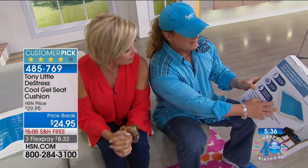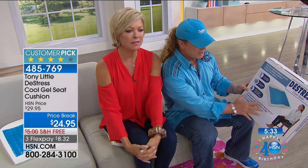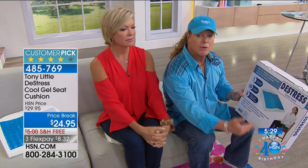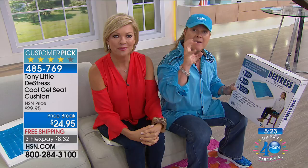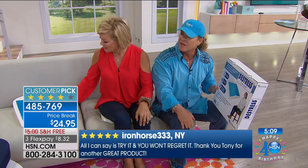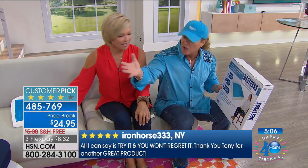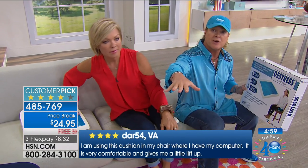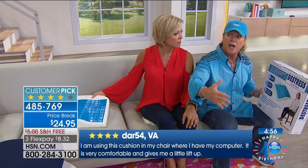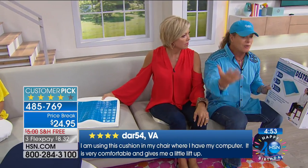Tony marks his words: 'That's why it's a customer pick. It's not only going to customize and make your support if you're sitting all day — it's truly a cool seat because it gets cold.' The host reminisces about sitting on hard bleachers at kids' soccer and baseball games in the heat. Tony concludes: 'When I believe in something, I represent it. I've been here 30 years because of that. This product supports you, customizes to you, and the cooling benefits are incredible.'